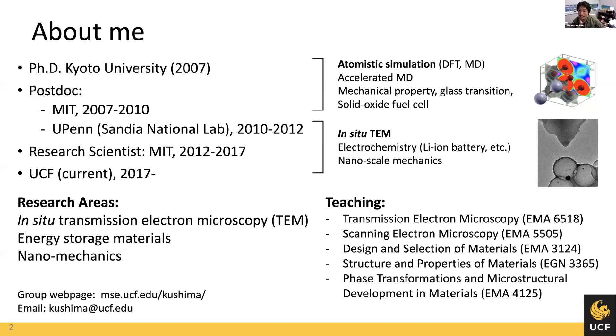This is actually my third time presenting my work at CCS Seminar, so I don't think I need to explain too much about my background. I got my PhD at Kyoto University back in 2007, and in my research career I started out as a theorist, performing atomistic simulations for studying mechanical properties of materials, gas transition, and solid oxide fuel cells.